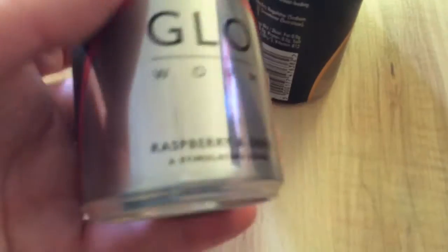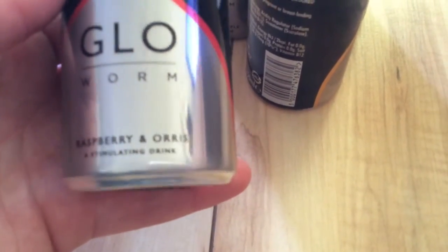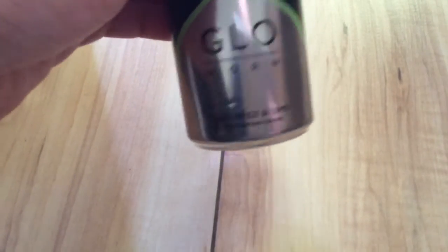Next are these drinks. They do keep sending drinks but I don't mind, because I do like trying different drinks. I'll just get them all out, because there's four and they're all different flavours. So these are from Glow Worm and they're £1.50 each. The flavours are: raspberry and orris — which I'm not sure what that is — ginger and lemongrass, cucumber and apple, and pear, spice and lime. I'll try them because they do sound nice.